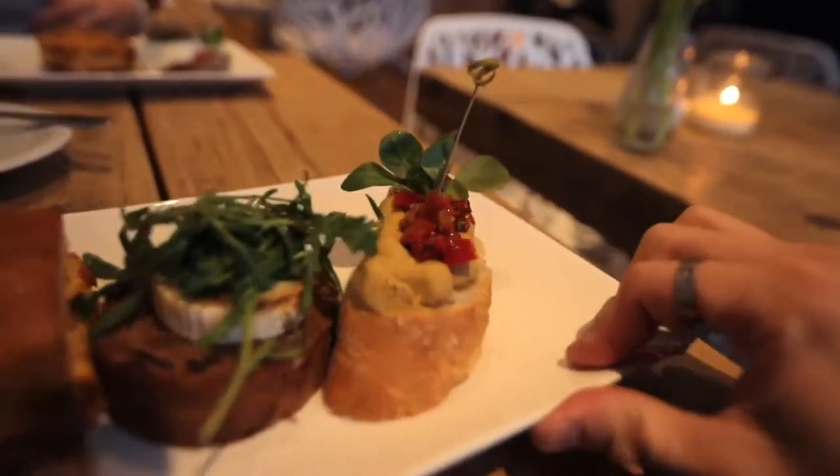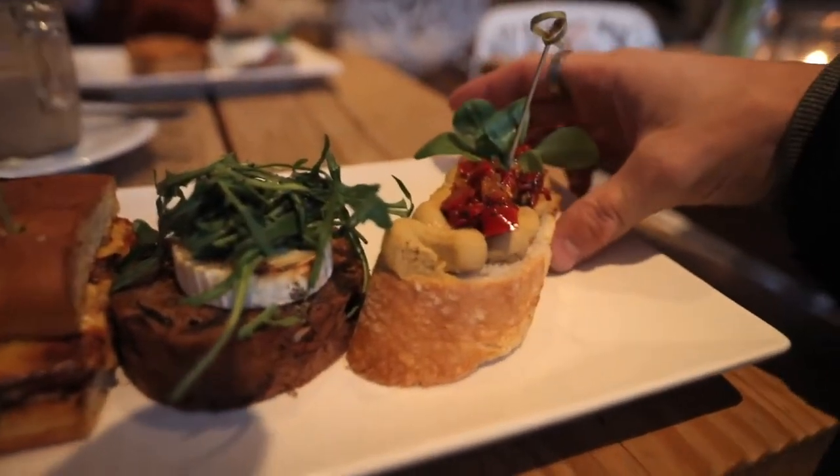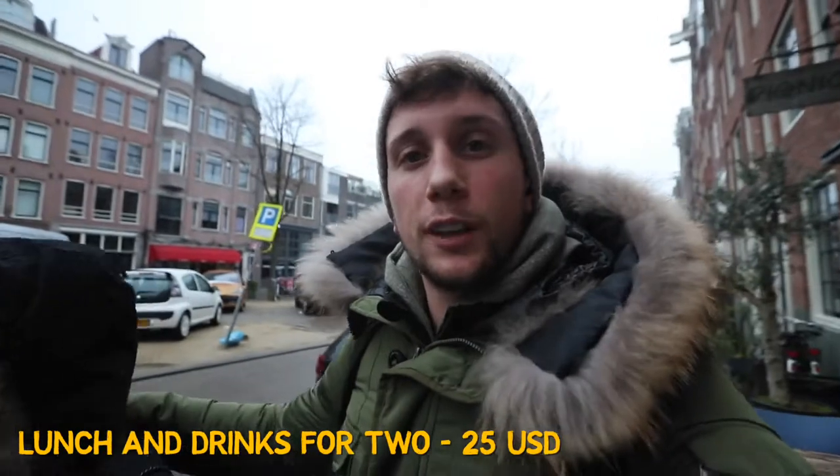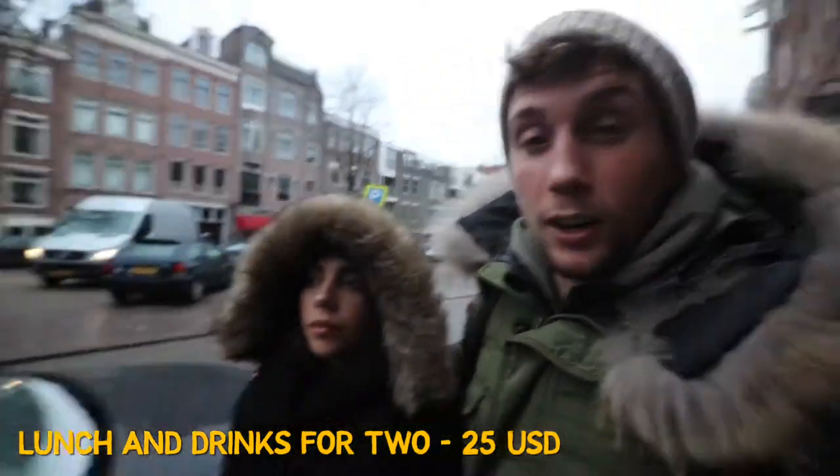We are right now at this place called Picnic, and it's kind of an interesting method of ordering — you actually pick by the number of items that you want. I did three items. Everything's kind of bread-based. I got a goat cheese dark bread, full chicken, and amazing arugula with goat cheese on brown bread. Out of this world. This place was 22 euros for both of us — a really amazing lunch, a hot chocolate and a latte.